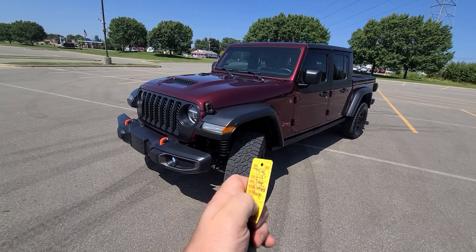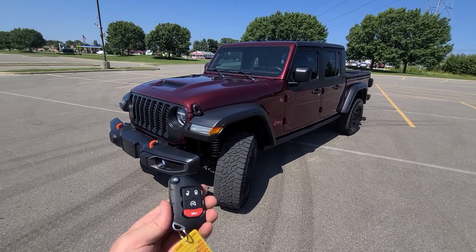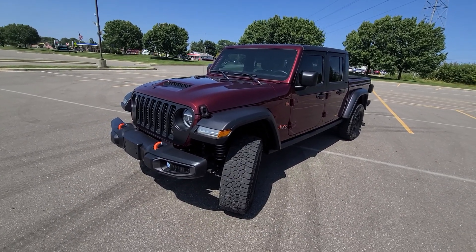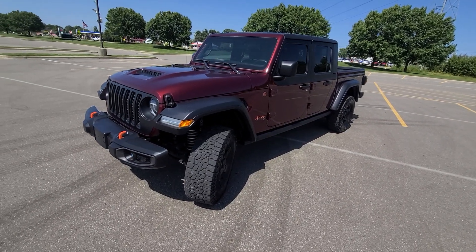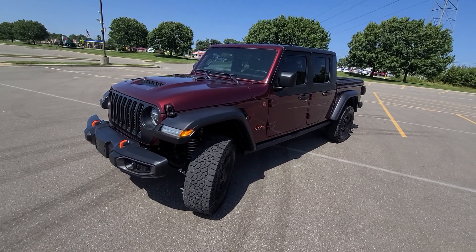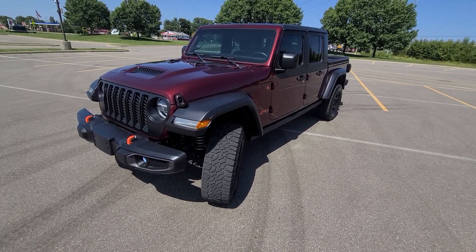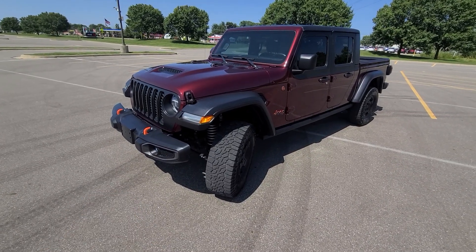Hi there. 2021 Jeep Gladiator with 16,000 miles. Comes with a key — lock, unlock, remote start. This vehicle is a recovered theft, which is a specialty of ours at Macomb Auto. We have been doing this for over 20 years. We purchased this vehicle out of Colorado. What recovered theft means is it was stolen, not found within 30 days, at which point the insurance company pays it off to the previous owner. We then bought it from the insurance company. The vehicle has not been damaged.